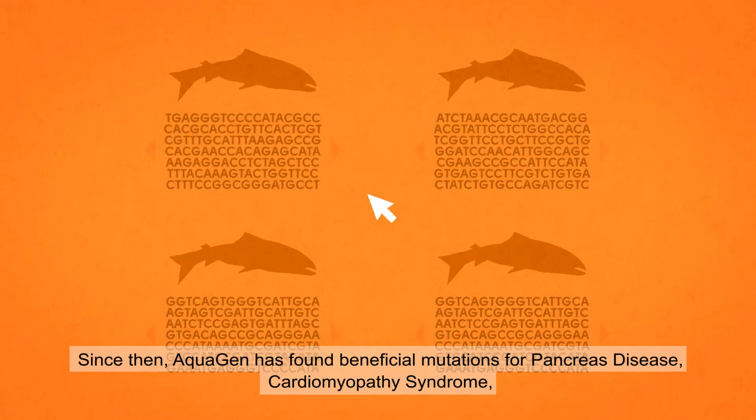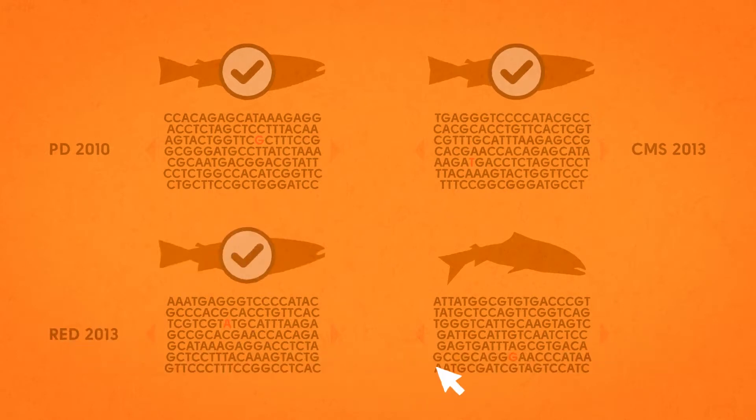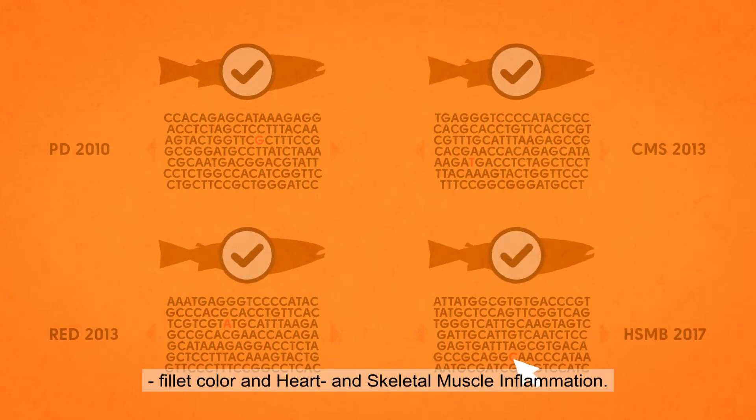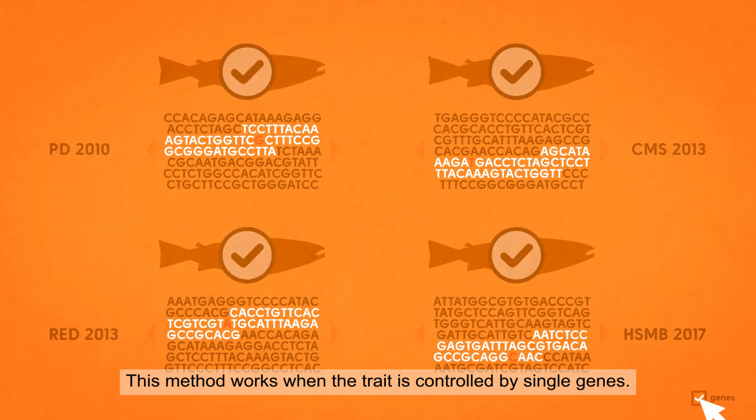Since then, Aquagen has found beneficial mutations for pancreas disease, cardiomyopathy syndrome, fillet color, and heart and skeletal muscle inflammation. This method works when the trait is controlled by single genes.